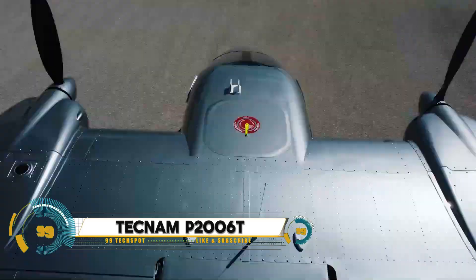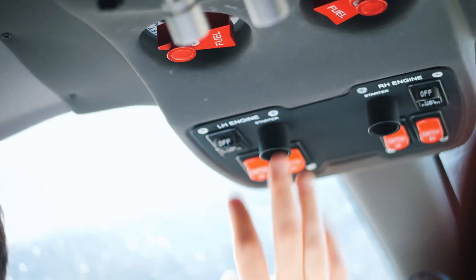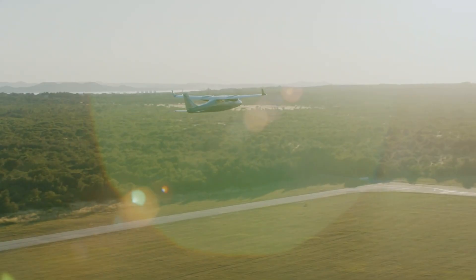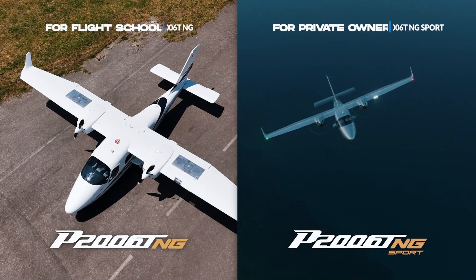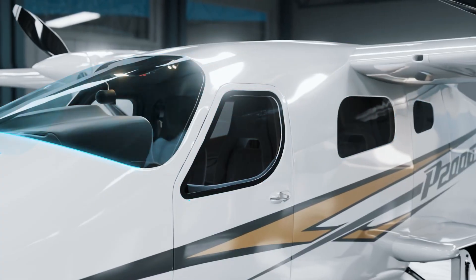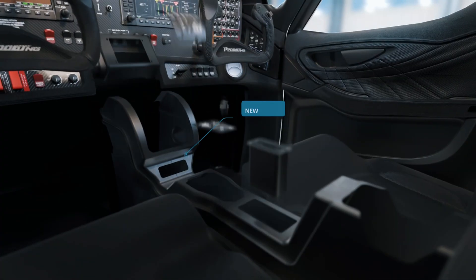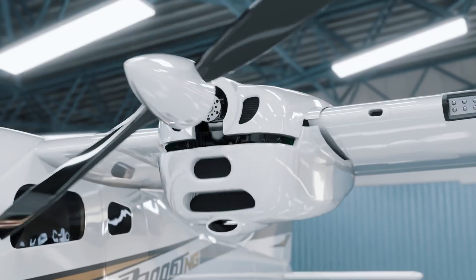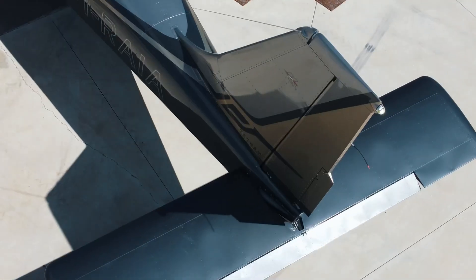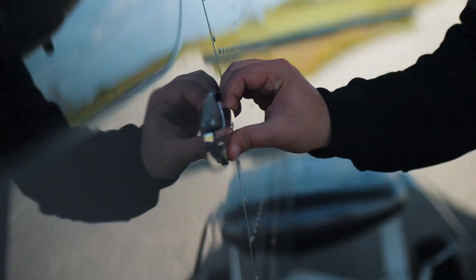The Tecnam P 2006 T NG series is a state-of-the-art twin-engine aircraft designed for a wide range of missions, from flight training to personal travel and even surveillance operations. Powered by two modern Rotax 912 S3 engines, the P 2006 T NG offers exceptional fuel efficiency, low operating costs, and reliable performance. Its lightweight design coupled with advanced avionics from Garmin provides pilots with a modern, easy-to-navigate cockpit, enhancing safety and convenience.